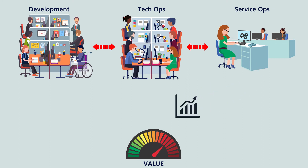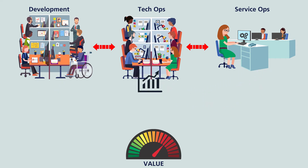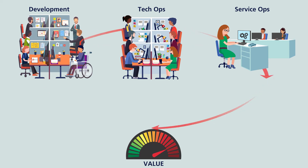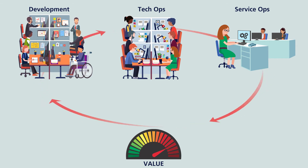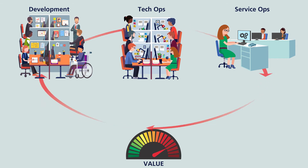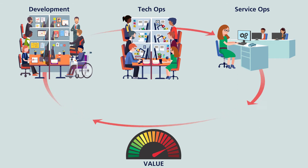In turn, service operations can escalate issues, provide more information about common issues and complaints, and monitor trends. This information should act as a feedback loop that will help developers and technology operations teams improve their own capabilities and processes.